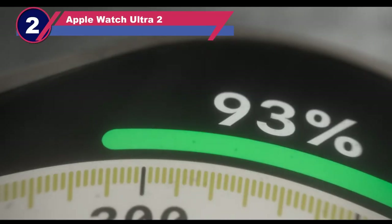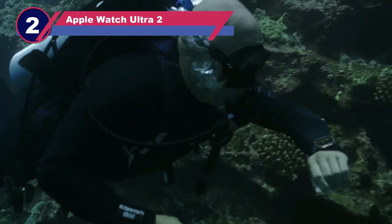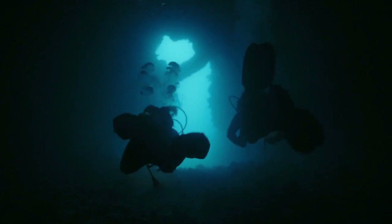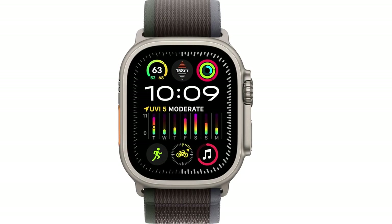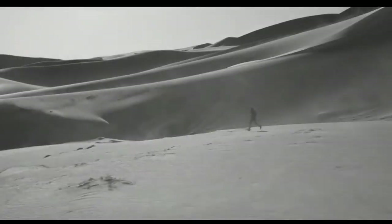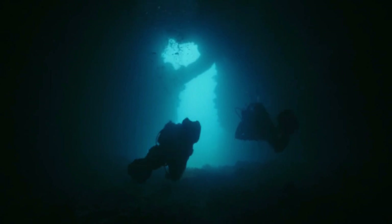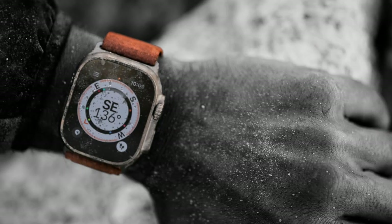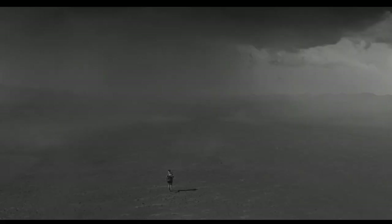Number two: the Apple Watch Ultra 2 dive computer watch. The Apple Watch Ultra 2 immediately caught my attention with its titanium body ensuring a lasting investment. The combination of style and resilience not only enhances aesthetic appeal but also guarantees resistance to regular wear and tear. The Ultra 2's standout feature is its comprehensive fitness tracking, monitoring cardiovascular activity, various exercises, and providing informative health statistics, making it an ideal fitness partner.